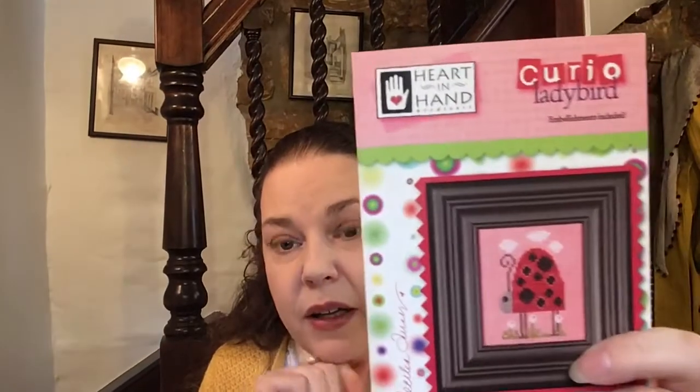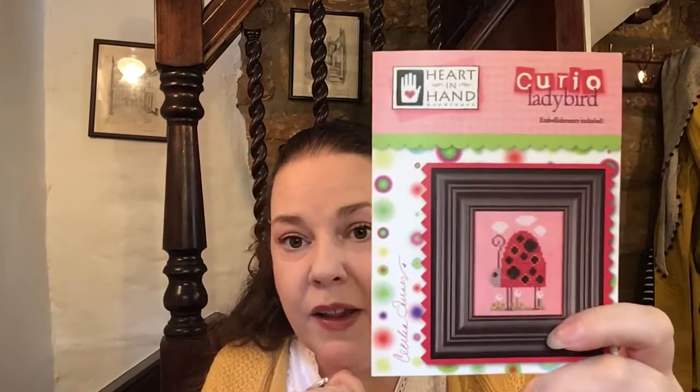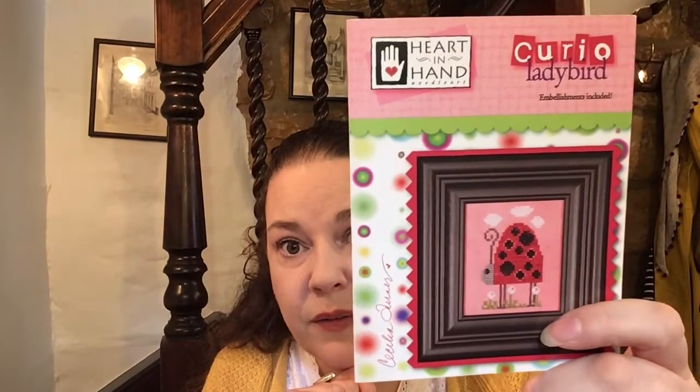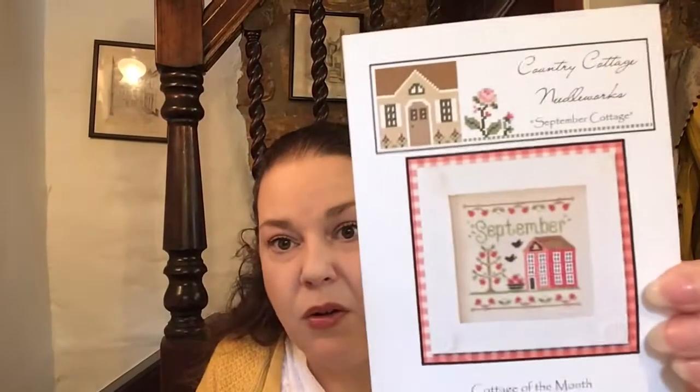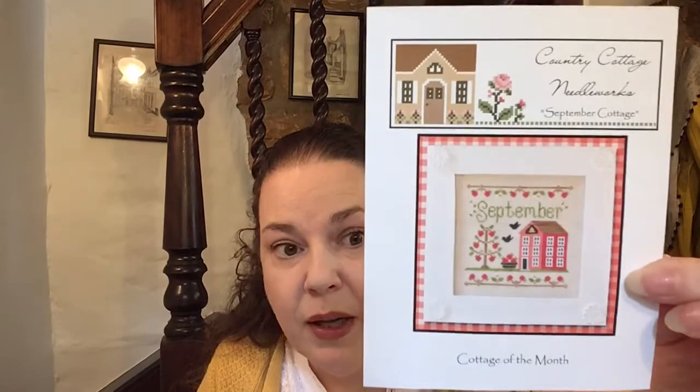I want to pass the stash on this pattern, so if you would like it, just make a comment below with the word 'ladybird.' Don't say giveaway or freebie. You must be 18 and you can live anywhere in the world — I'll post anywhere. I'd also like to pass the stash on the September Cottage chart, as I'm not going to stitch it again. Comment telling me your favourite month of the year and why, using the word 'month,' and I'll enter you into the draw.